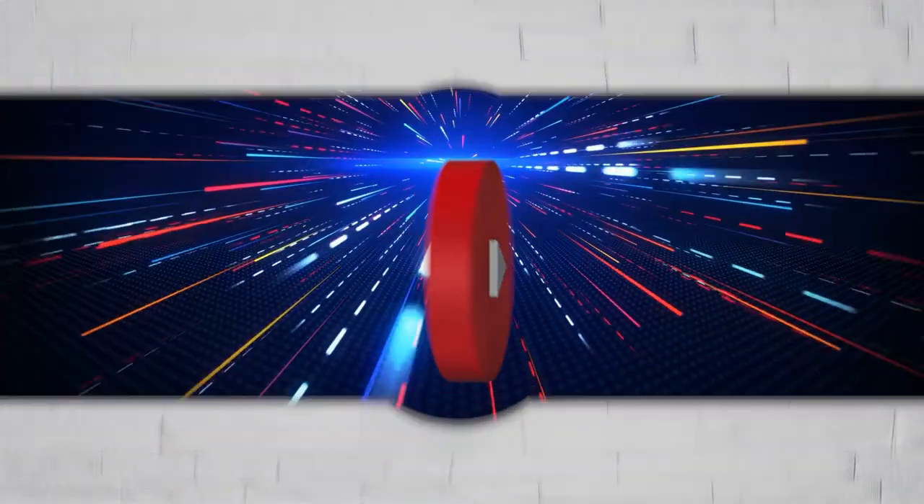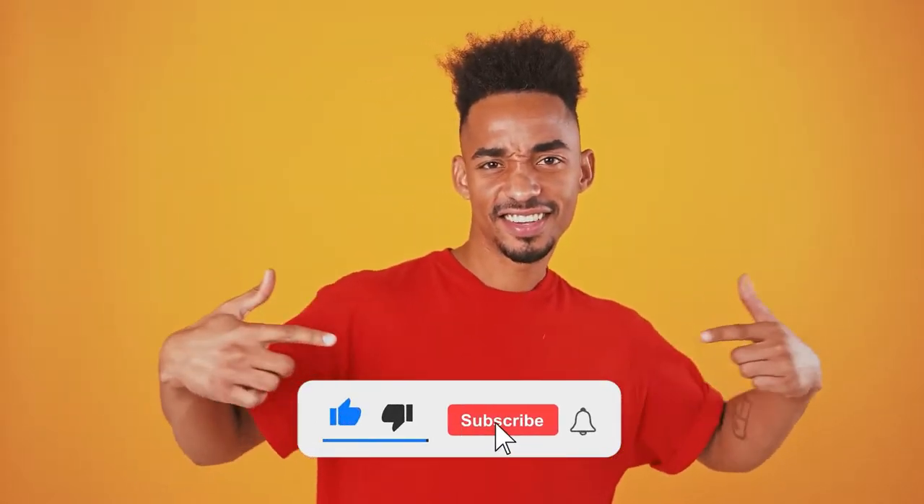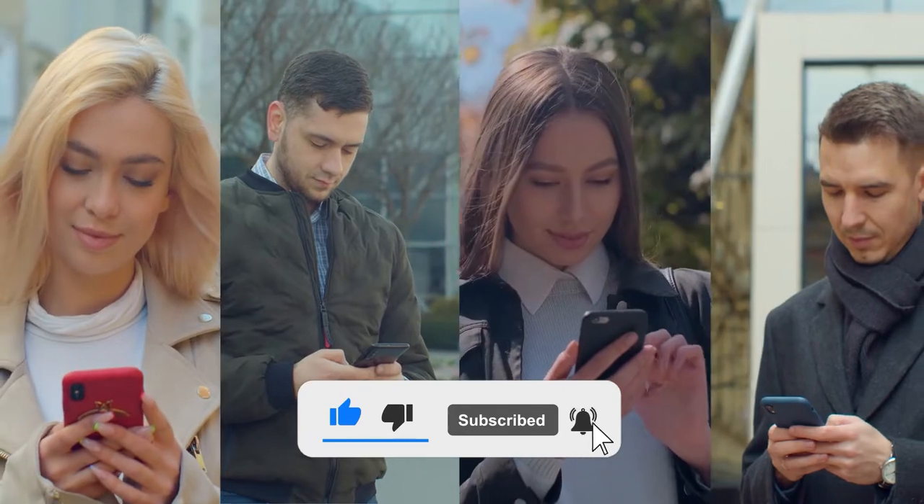Hello, and welcome to our YouTube channel. In today's video, we will be spooking you out with the top 10 best horror games. If you're new here, make sure to smash that like button, subscribe to our channel, and hit that notification bell to get the updates whenever we post.